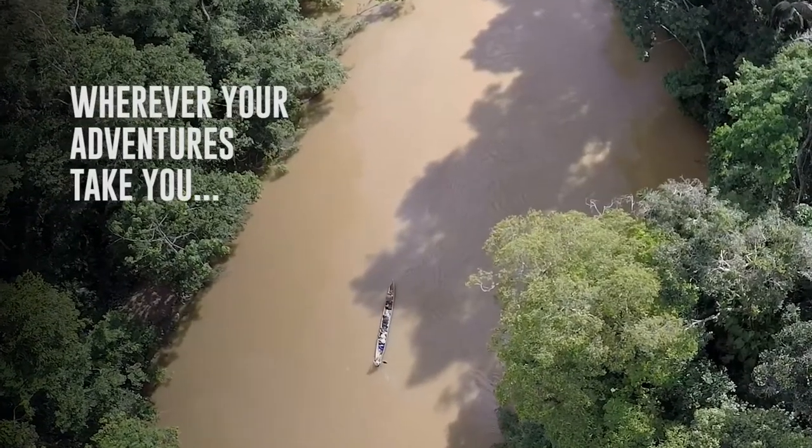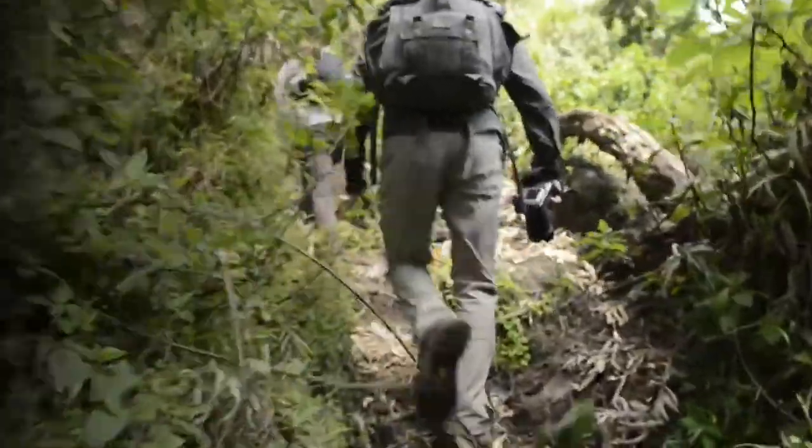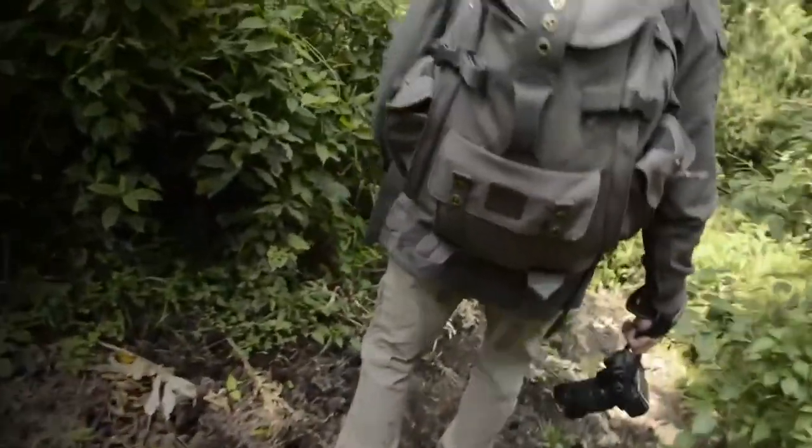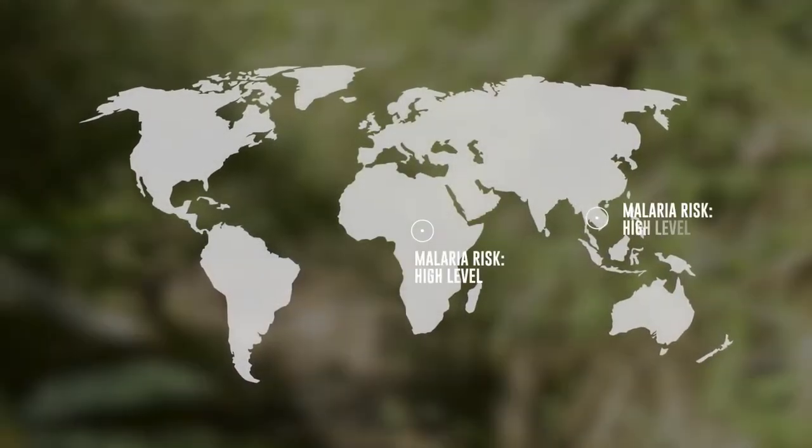Wherever your adventures take you, we've got you covered. Whether you're heading for tropical climes or putting your best foot forward on an outdoor adventure closer to home, the problems of biting insects give even the most seasoned adventurer pause for thought.